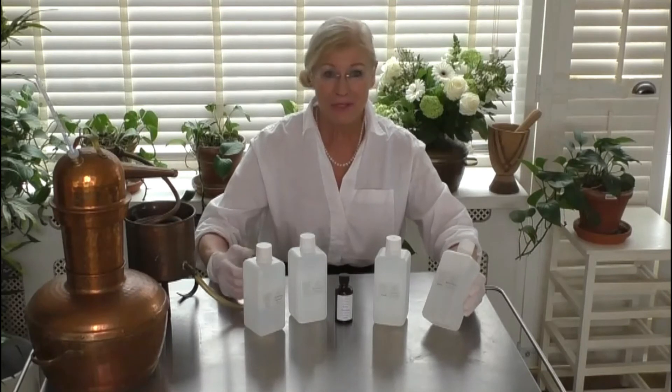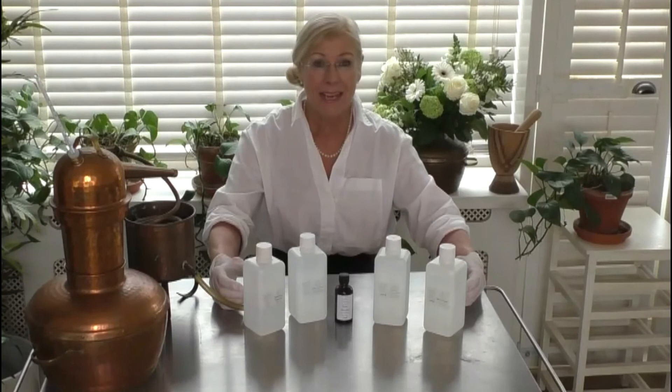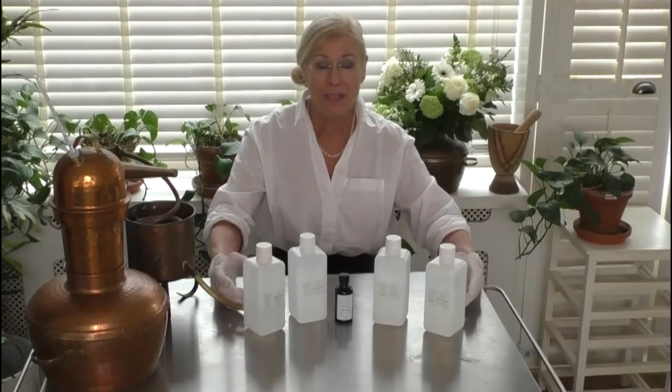Witch hazel is found in numerous over-the-counter remedies for haemorrhoid preparations, and it's recommended to women to reduce swelling and soothe wounds resulting from childbirth. So that's a quick overview of hydrosols — I hope you enjoyed it. Know your essential oils and know your hydrosols before you use them. Be aware that floral waters sold in health food stores are usually not hydrosols.